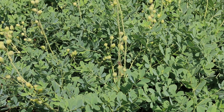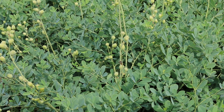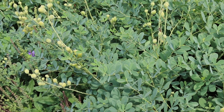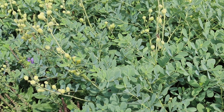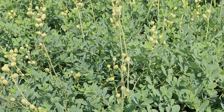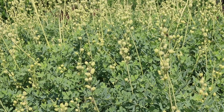Baptisia, or false indigo, is a great plant for the home landscape. No real serious disease or insect problems. Hardy from zones three through nine, three to four feet high, three to four feet wide — an erect herbaceous perennial. Very nice. Three leaflets with blunt points at the end of them, blue-green foliage. Can't miss it in the landscape.